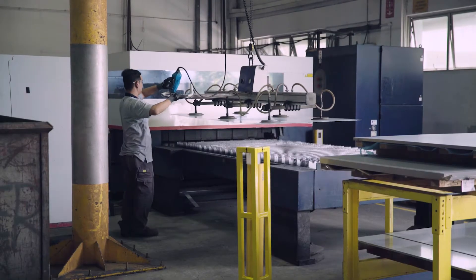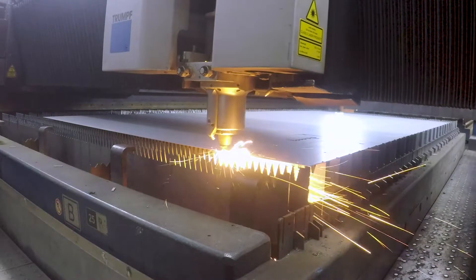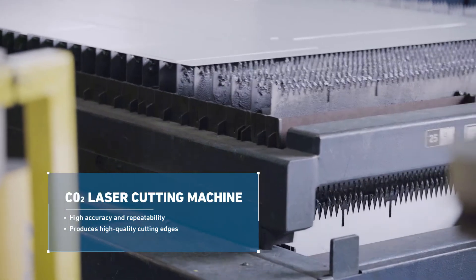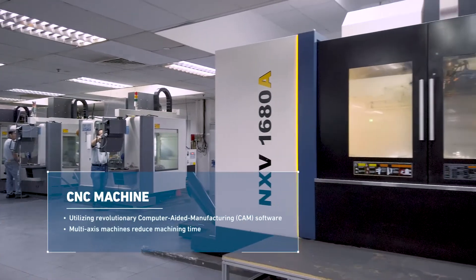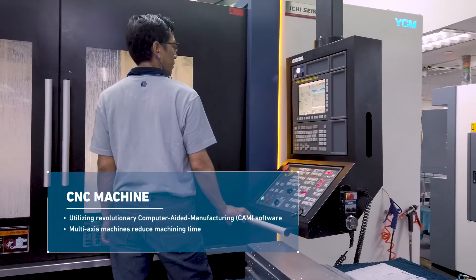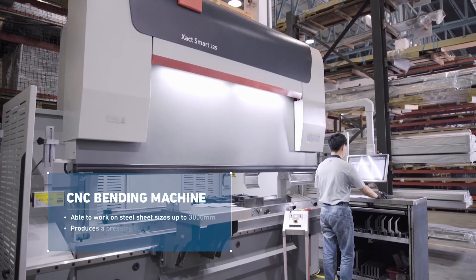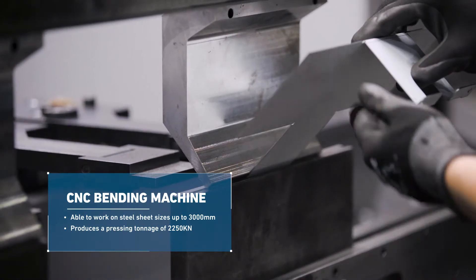We take pride in the fact that we fabricate our materials and resources in-house. The CO2 laser cutting machines can produce micro-burr-free parts or create complex contours in thick steel sheets with minimal wastage. The CNC machines that we have are highly accurate automated machining tools that can manufacture components to the tightest tolerance allowable. And our CNC bending machines are able to work on small brackets to large machine covers.